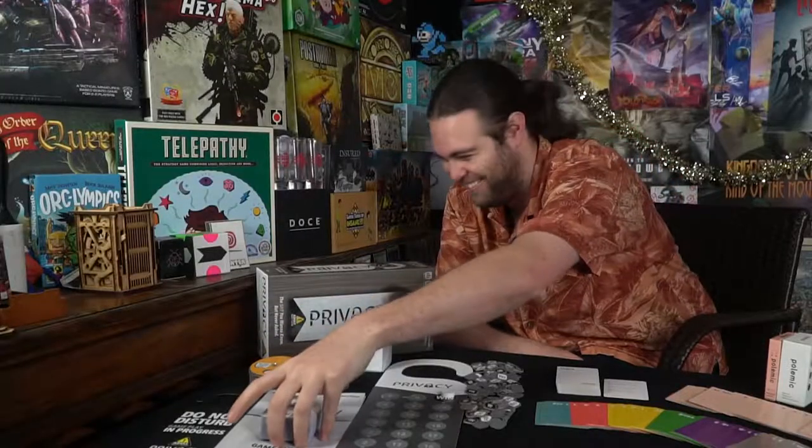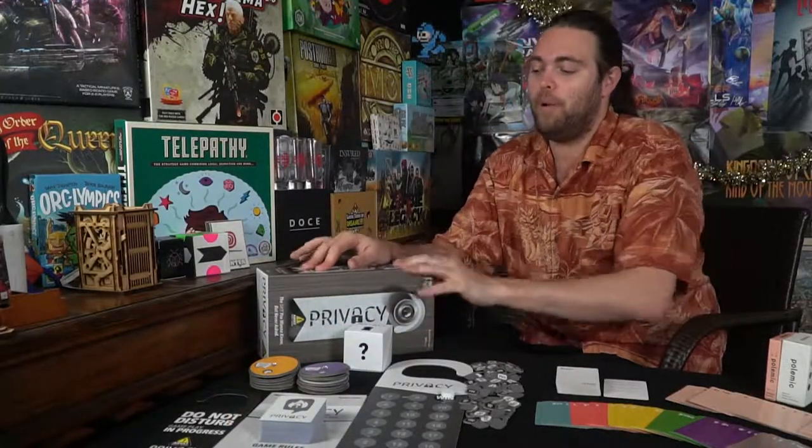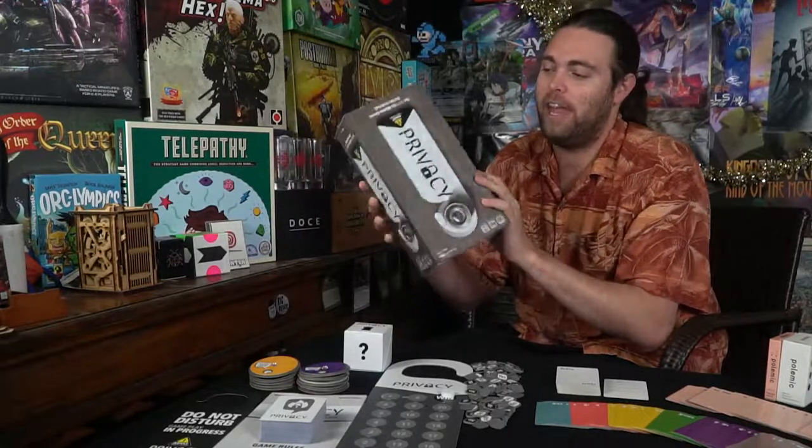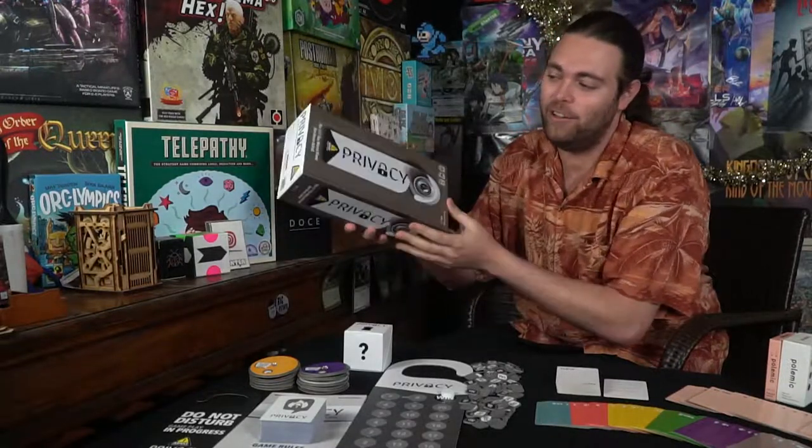The cards have numbers on top so you determine what question you're asking based on the top symbol. If it's a lock, it means you can ask anything wild. The box itself has a nice texture and it's shiny to look at, so it is very, very nice as far as quality goes.